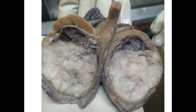Today's case is a testicular tumour in a 62-year-old gentleman. Here is the gross. Cut section revealed a greyish solid lesion, relatively soft in consistency, and there are some areas of hemorrhage.